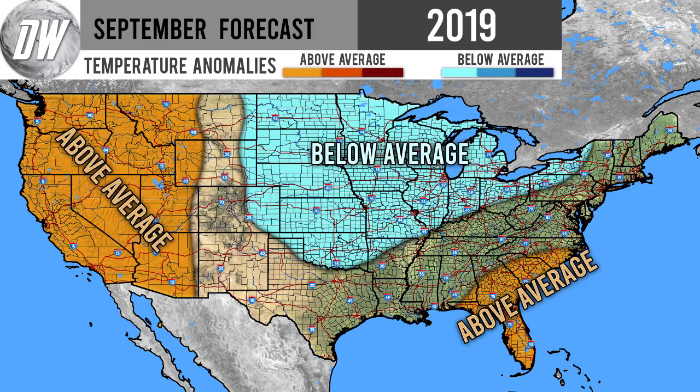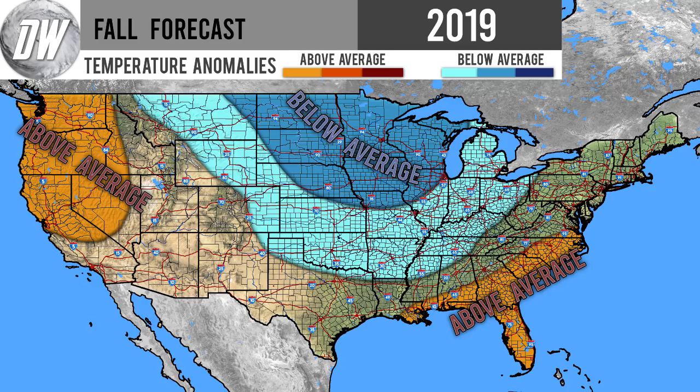You might be wondering why I expect this, so let's go over the September and fall temperature forecasts. For September, we've seen interior New England, the Great Lakes, and north-central US be slightly below average, while Oklahoma, Kansas, Missouri, and Colorado haven't quite seen it yet. The southeast has been warm, and the west hasn't been as warm as forecast. For the rest of September we expect warmer-than-normal conditions for the western and southeastern US, and then we may close out September with some colder temperatures.